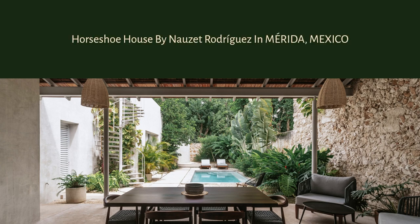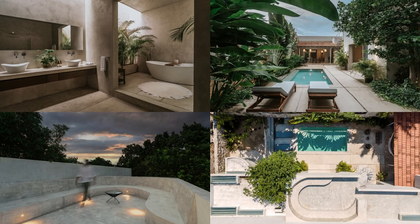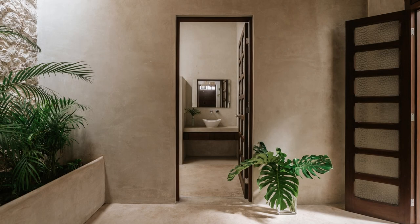Horseshoe House by Nozit Rodriguez in Rita, Mexico. On a plot of land measuring 11 by 33 meters, located in the historic center of Merida, stands this old colonial-style house, now known as the Horseshoe House.